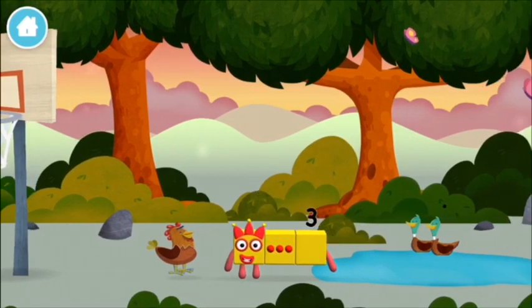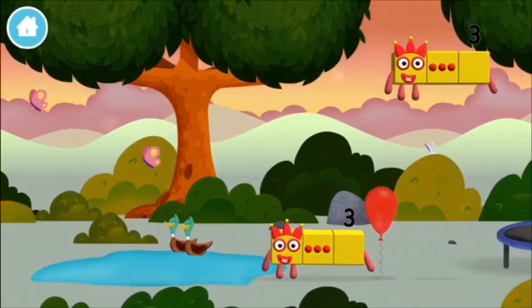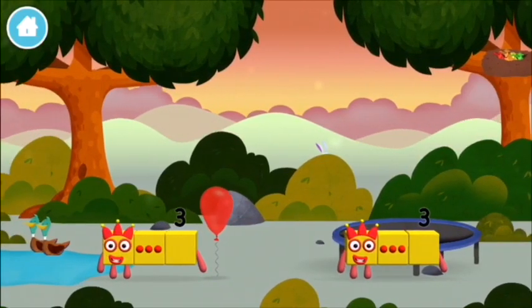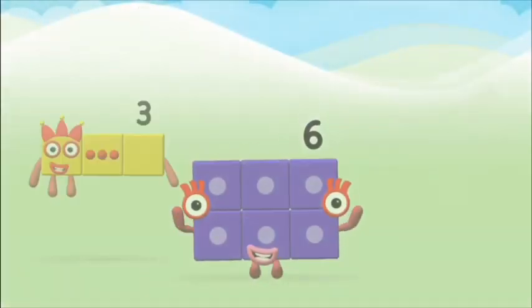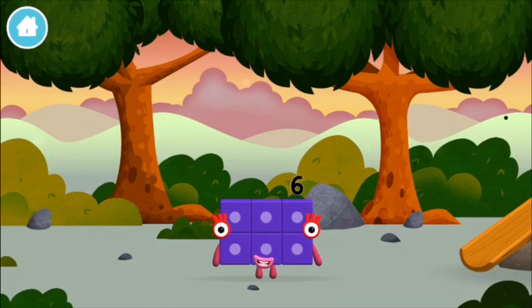You found a number block! Which number block did you find?